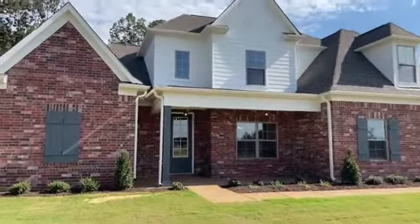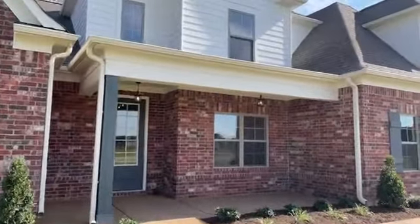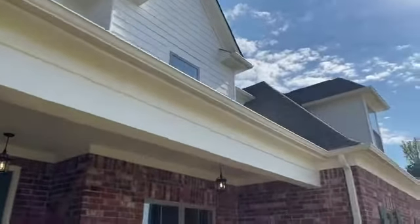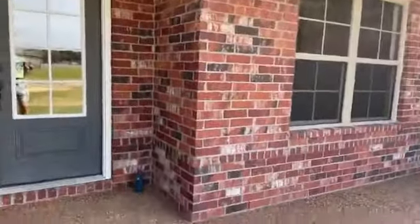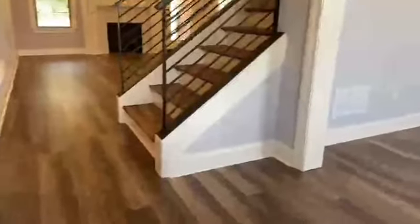Hello again. Welcome to another tour. One of our new construction listings just recently completed in the Lewisburg School District — the Ross Meadows community near Highway 305 and Dunn Lane, on a 1.2 acre lot.